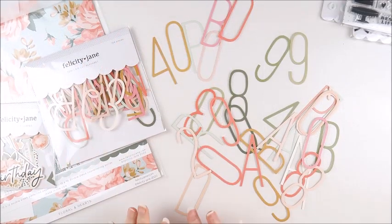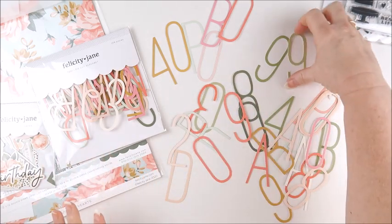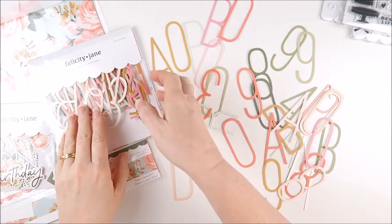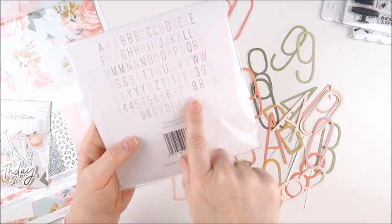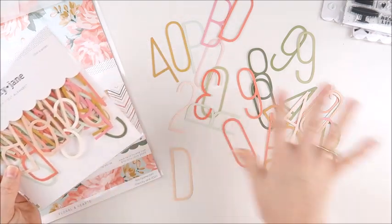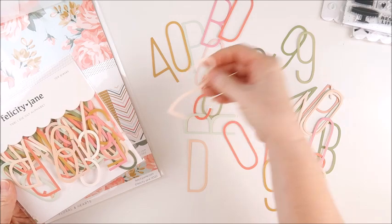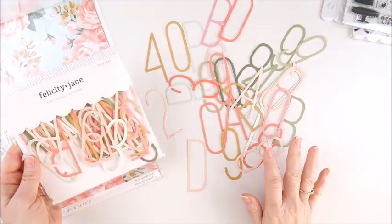I'm really excited about this next item. These are the Tori jumbo die cut alphabets and numbers. As you can see, fantastic size — these are all three inches tall. We have a mix of colors, and if you look on the back of the pack, there are multiples of each letter and each number. We also have exclamation marks and question marks included. So there are 104 pieces all up — so many letters and numbers for titles, birthday cards, and more.